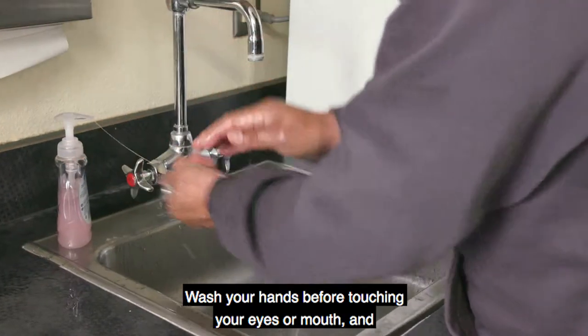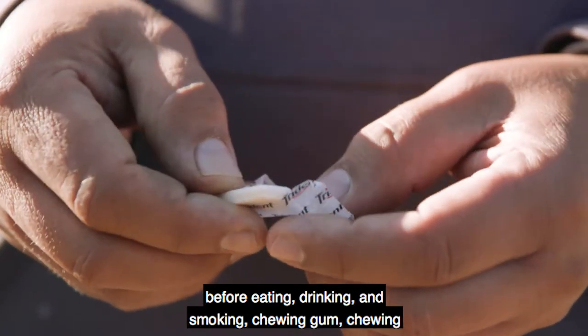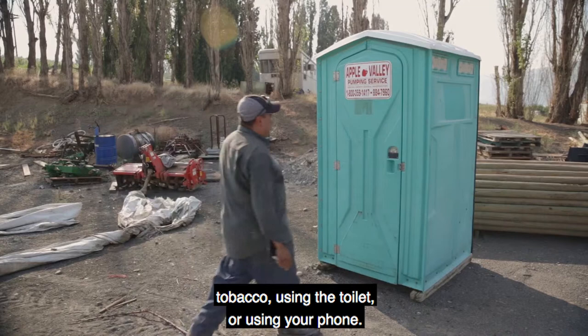Wash your hands before touching your eyes or mouth and before eating, drinking, smoking, chewing gum, chewing tobacco, using the toilet, or using your phone.